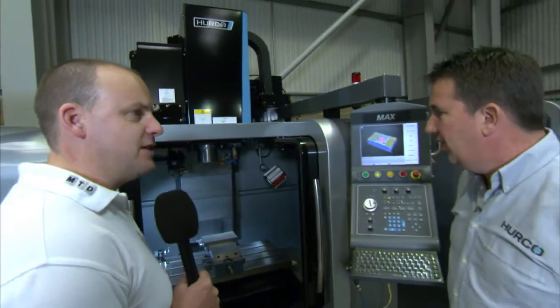I'm in Herco's showroom and I'm here to have a look at a Herco VM10 machining center. Good morning Grant. Good morning Paul. Tell us about the VM10.